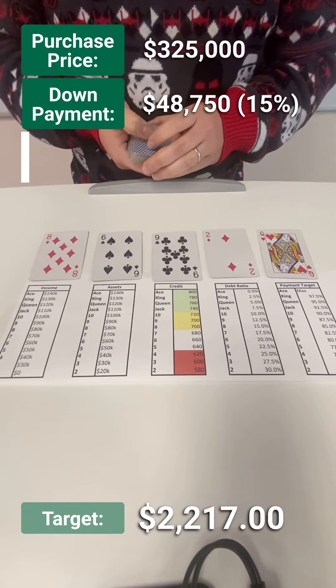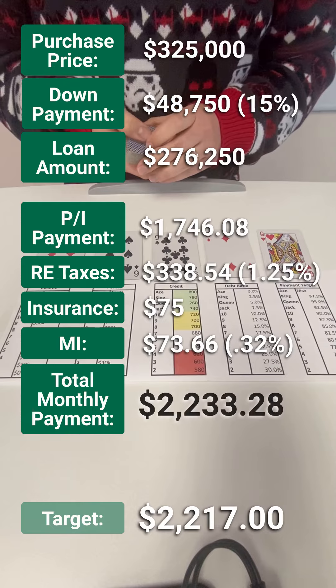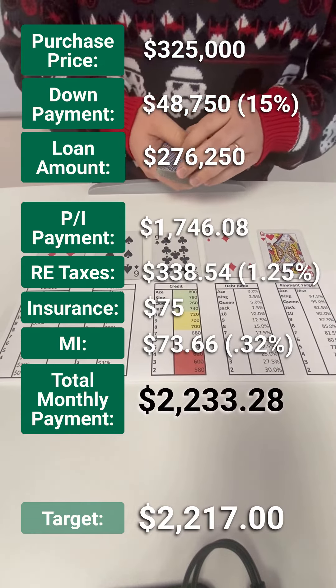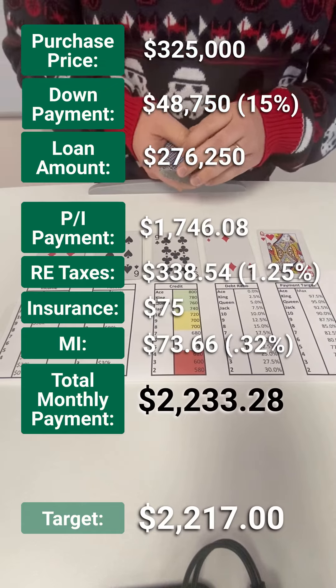With my initial scenarios, I'd probably advise putting 15% down on this. This is going to be a 30-year fixed, likely with that credit profile — about a 6.5% interest rate, APR of 6.621, so no points being paid here.